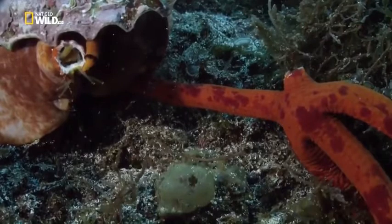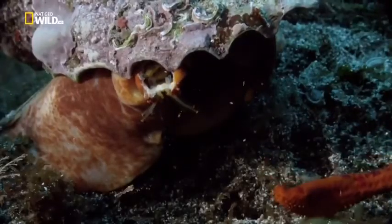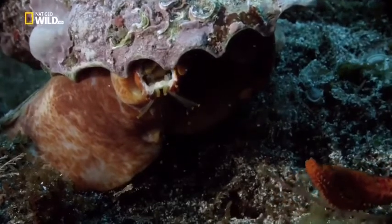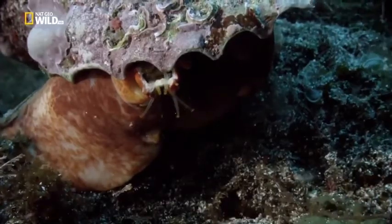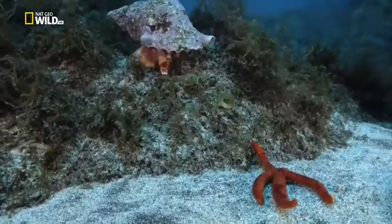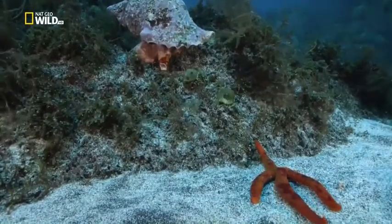Sacrificing an arm, the starfish gets away — its escape with its life, and the limb will grow again.